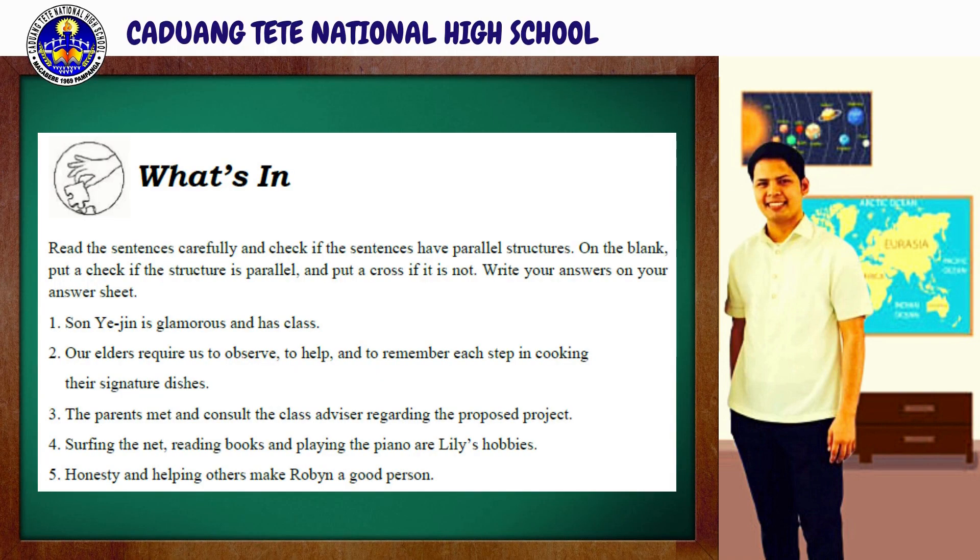Let us now refresh our ideas about the previous topic. For what's in, read the sentences carefully and check if the sentences have parallel structures. On the blank, put a check if the structure is parallel and put a cross if it is not. Write your answers on your answer sheets. You will be given another minute to accomplish this activity.